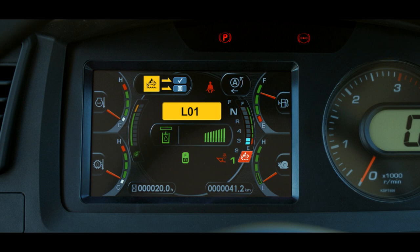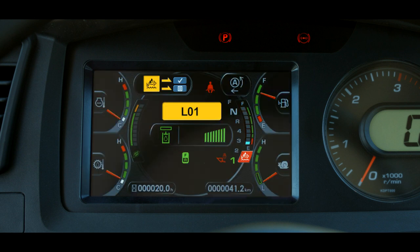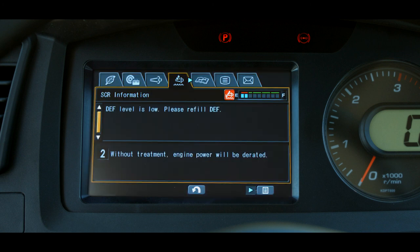Level inducements change based on the actual DEF solution level in the tank. At the 10% level, warning inducement level 1 is triggered. This is an L01 fault with no buzzer and no power reduction. If the machine continues to operate and the DEF level falls to 5%, warning inducement level 2 is triggered. Still an L01 fault, the buzzer beeps in triplets, with no power reduction.